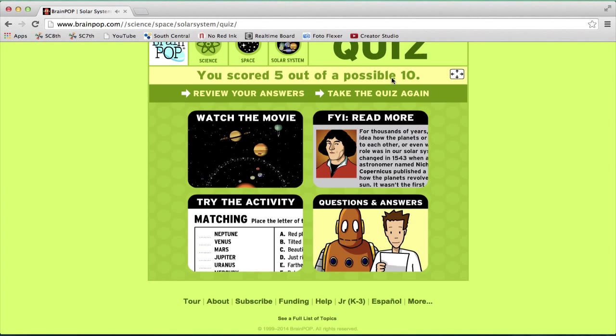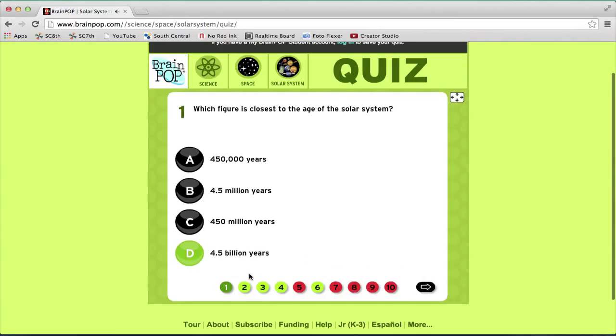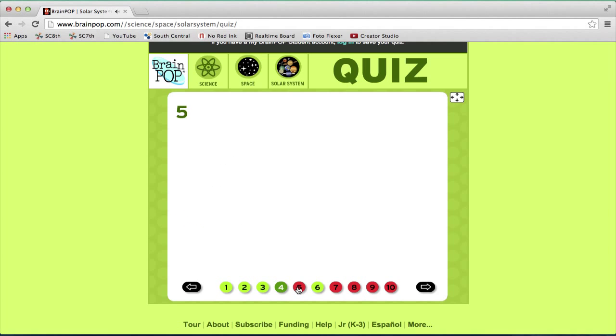I scored a five out of a possible ten. From here I can either review my answers or take the quiz again. If you push review your answers, it'll show all the ones that are right and wrong. The green are wrong and the red is right.